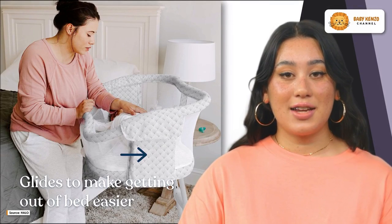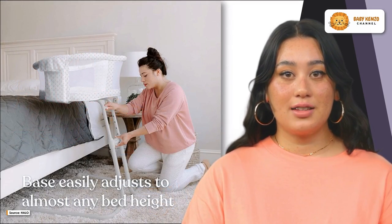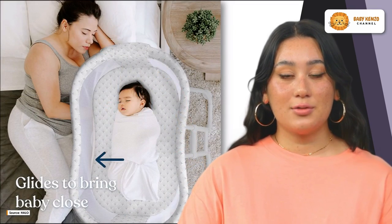Introducing the Halo Bassinet Flex, the ultimate solution for safe and convenient sleep for your little one. This lightweight bassinet is designed to make your life easier, allowing you to easily move it around the house and have a secure sleep space wherever you go.